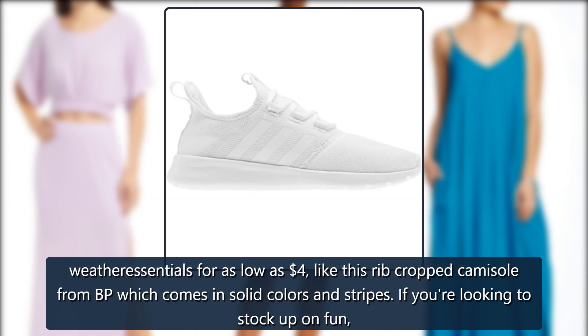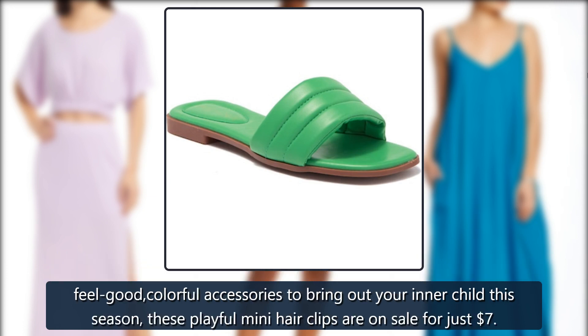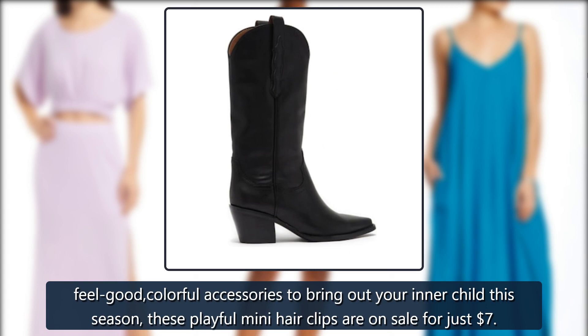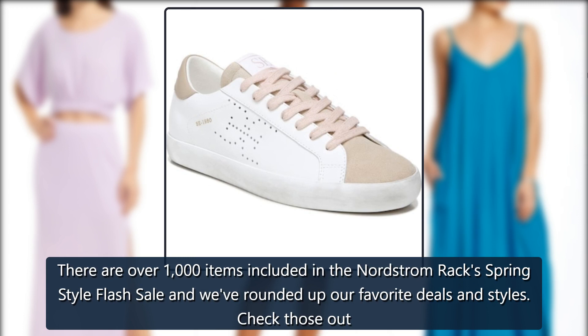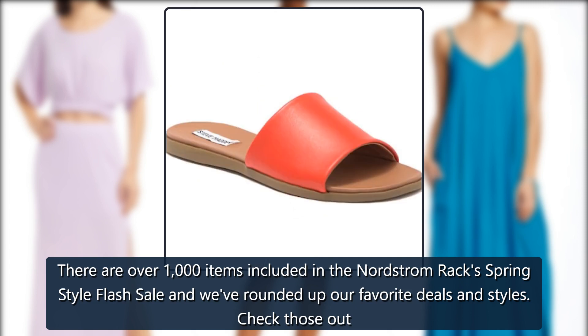Like this rib-cropped camisole from BP, which comes in solid colors and stripes. If you're looking to stock up on fun, feel-good, colorful accessories to bring out your inner child this season, these playful mini hair clips are on sale for just $7. There are over 1,000 items included in the Nordstrom Rack spring-style flash sale and we've rounded up our favorite deals and styles. Check those out.